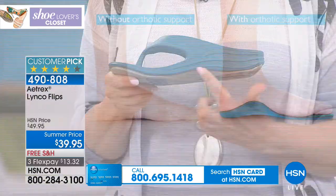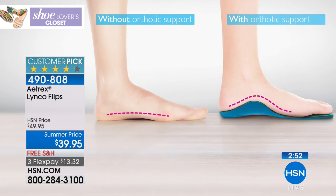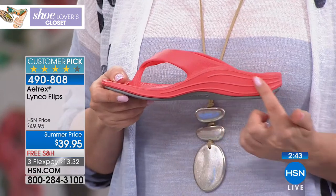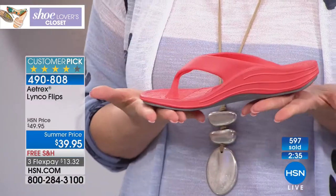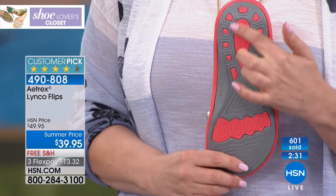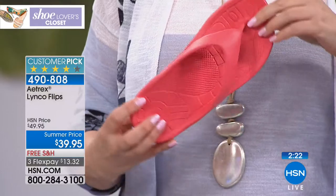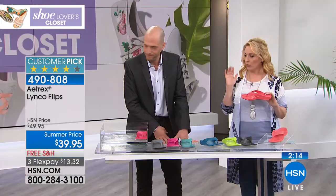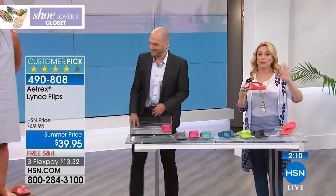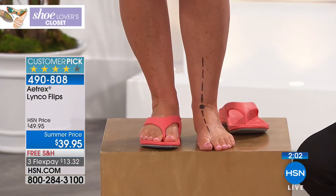Let's talk about the orthotics. In this animation, you can see a foot without orthotic support — it's flattened — but with proper arch support, the contouring, position, and height in the right place, it's designed to support the foot and the body from the ground up, helping you avoid setbacks with your feet, knees, and even your back. Great question about the back — our feet are like the foundation of a house. If that foundation is out of alignment, so is everything built upon it. If our feet are out of alignment, it can impact our bodies all the way up.